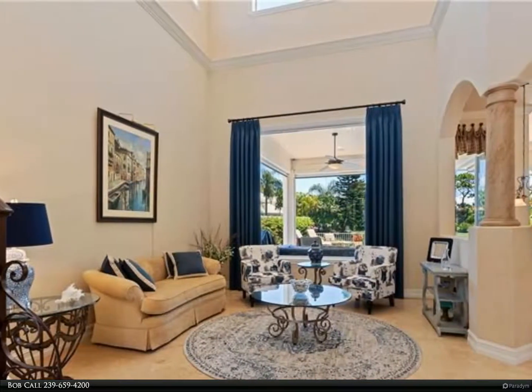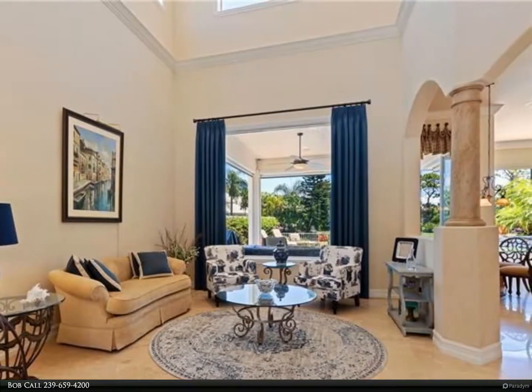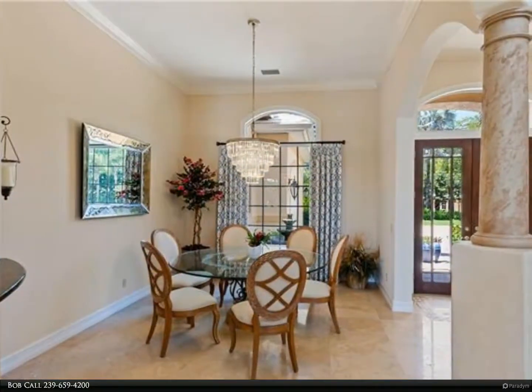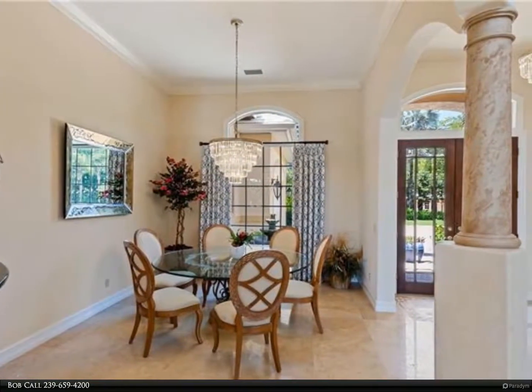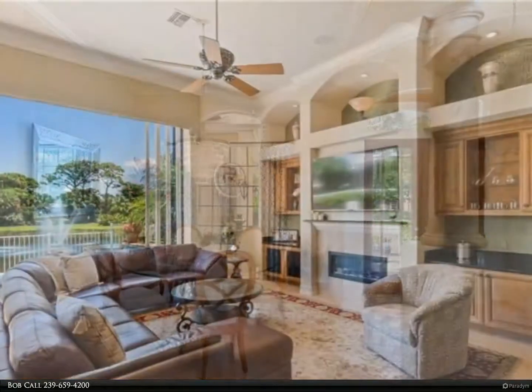Known for its miles of immaculate beach, coastal mangrove forests, and breathtaking nature paths, Pelican Bay is Naples' premier mixed-use beachfront community, offering its members a preeminent lifestyle that cannot be found elsewhere in Florida.